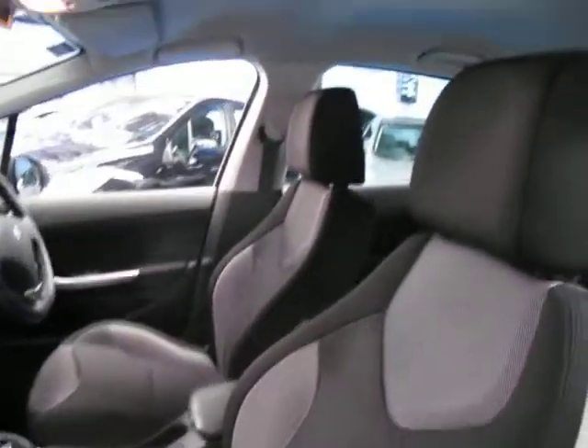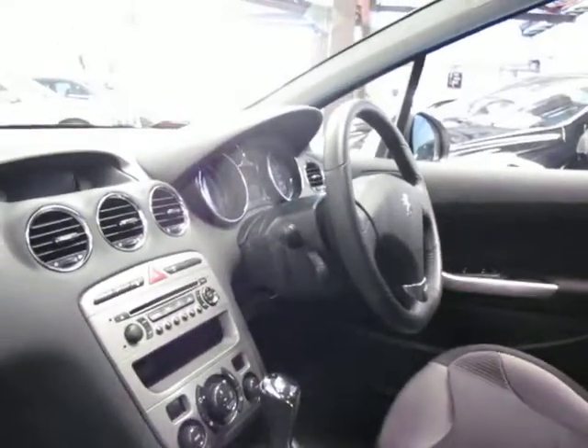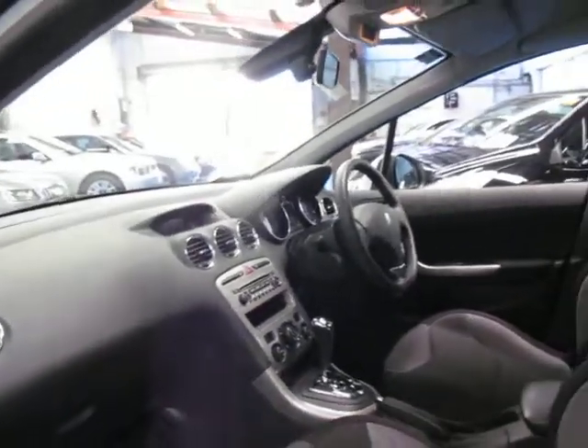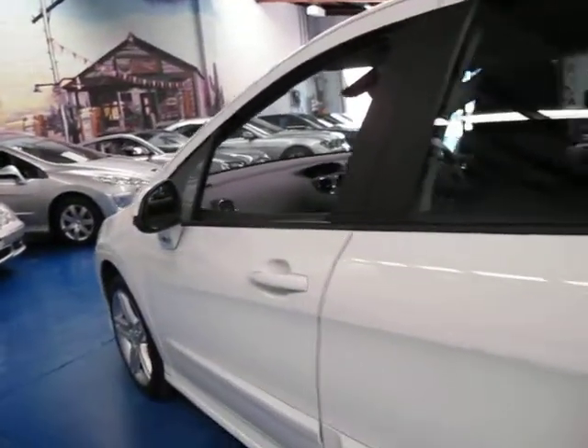They've basically got sport seats and they are very comfortable. It does have climate control, a speed limiter, cruise control. These were very expensive cars new and I think very good value second hand. It's got a full dealer history from brand new.